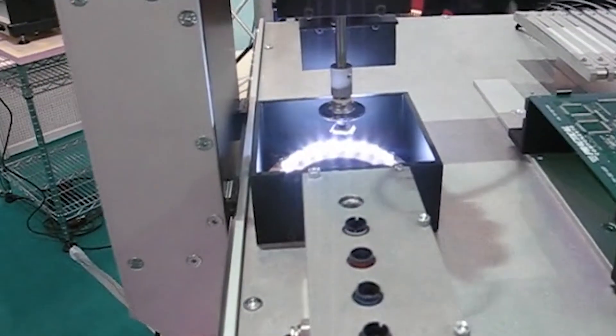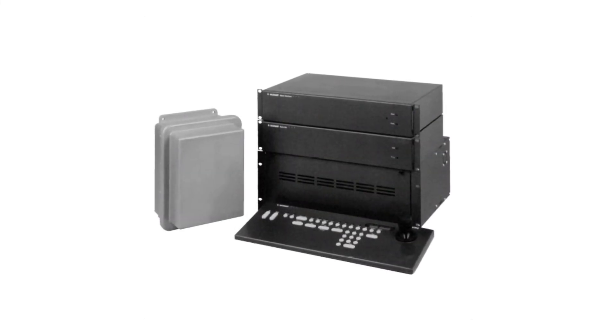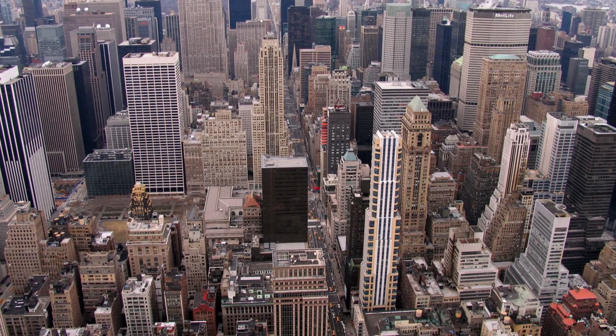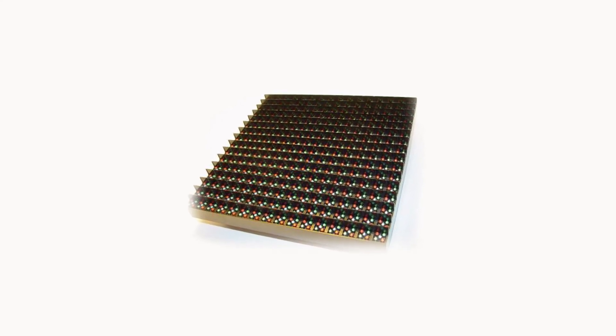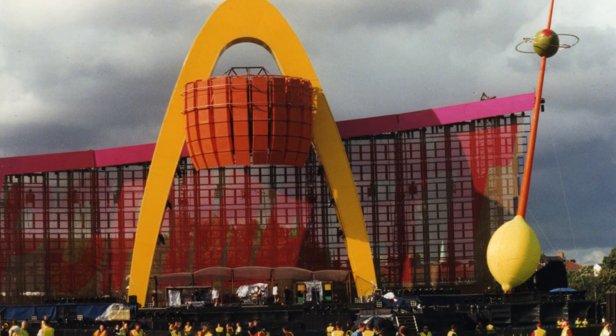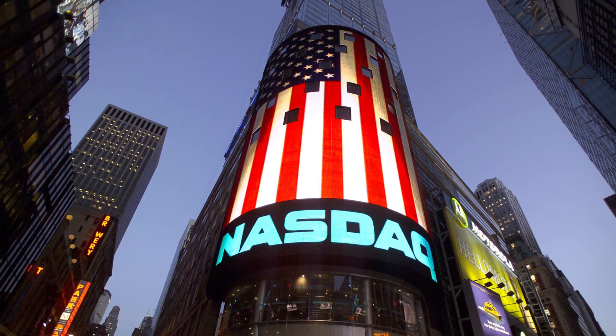I started in the electronics business in the 1970s and developed the first computerized video switching matrix for RCA Corporation. That switcher, through its many generations, is still available from Bosch today. Much later, in the 1990s, I developed with Cree the first USA-made LED video sign. This product brought great success to my company, and we supplied the likes of U2, the Baltimore Ravens, and the NASDAQ market site in Times Square.